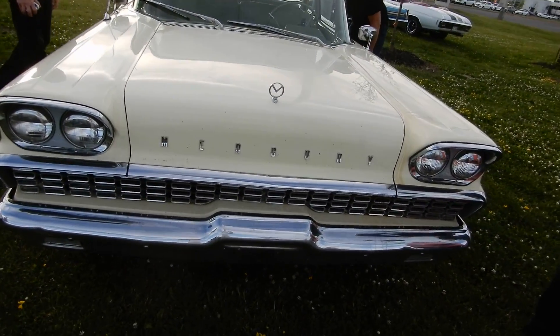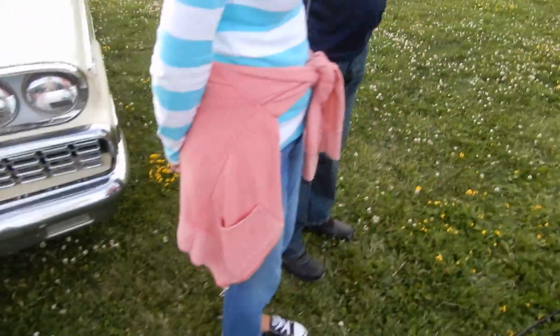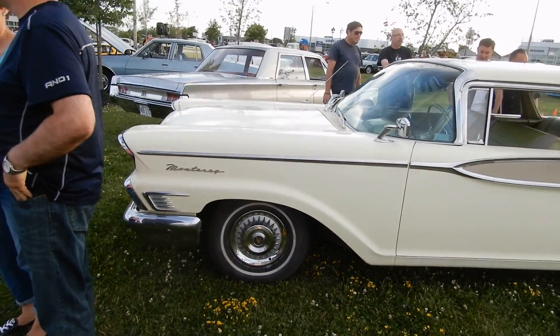The only other 59 Mercury I've ever seen in my life, I must have been like a teenager and it was a Monarch, which is even rarer than this. And this car is very rare, not just because of 59 Mercury, but it's a two-door post on top of that.